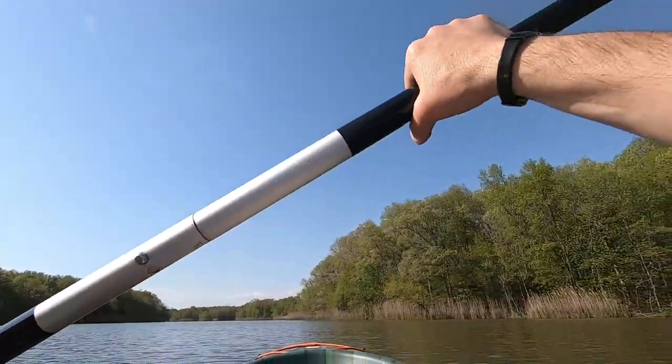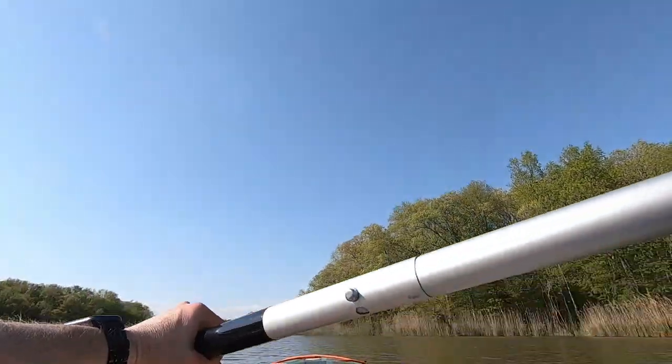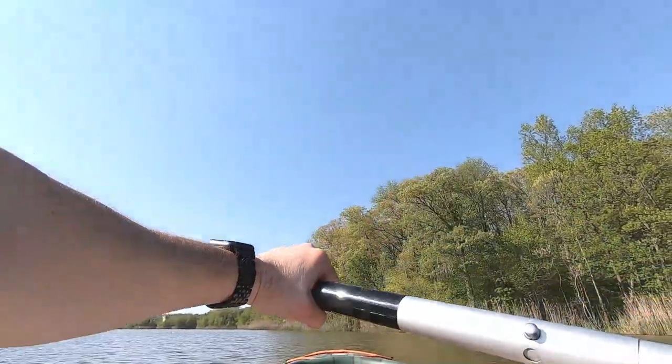It is a calm day, but there is a little bit of wind and as you can see, I'm paddling with the wind, so it looks like we're barely moving. But I think I'm going along a good three to four miles an hour here anyway.